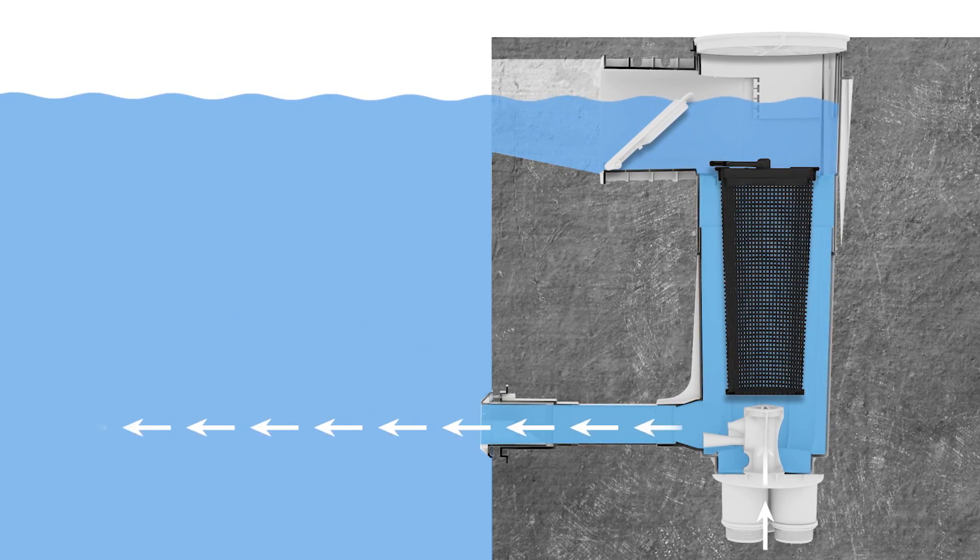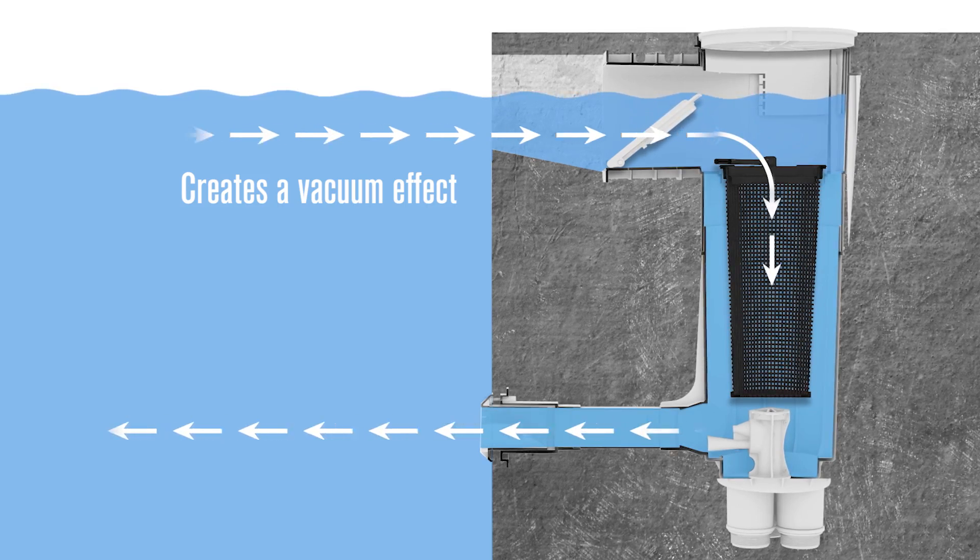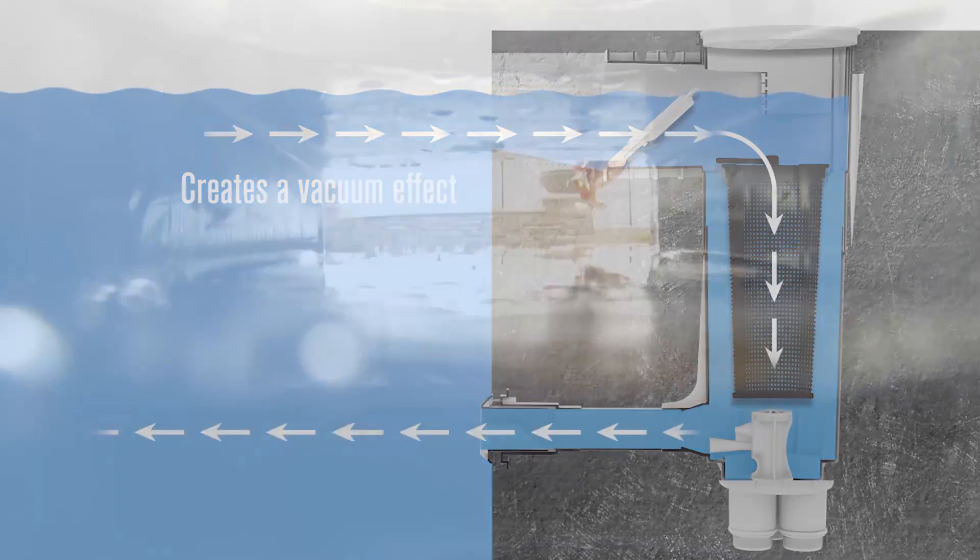This return flow not only enhances circulation, but also creates a vacuum effect, drawing water and floating debris through the mouth of the skimmer.